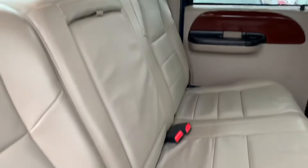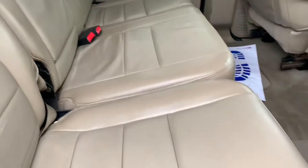Interior wise, being a Lariat, you've got leather here. No dash lights on whatsoever. Rear seats look to be in good shape.